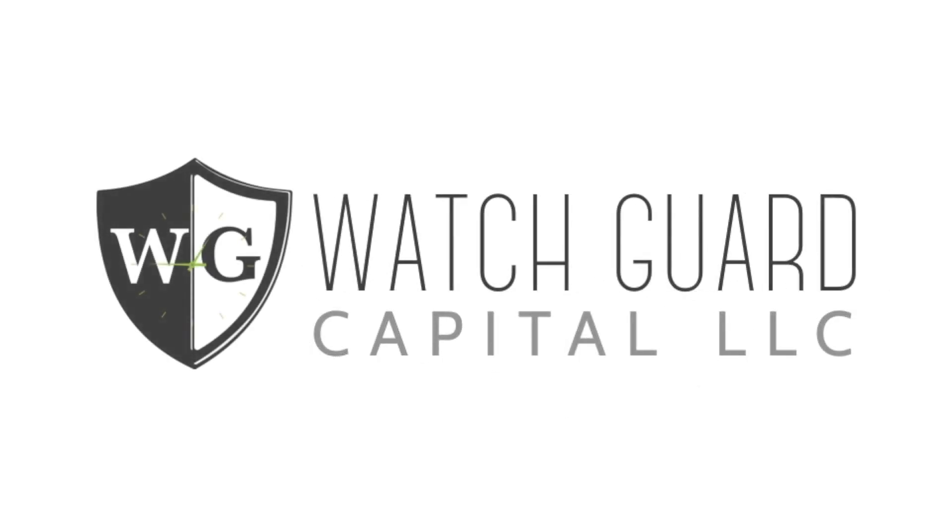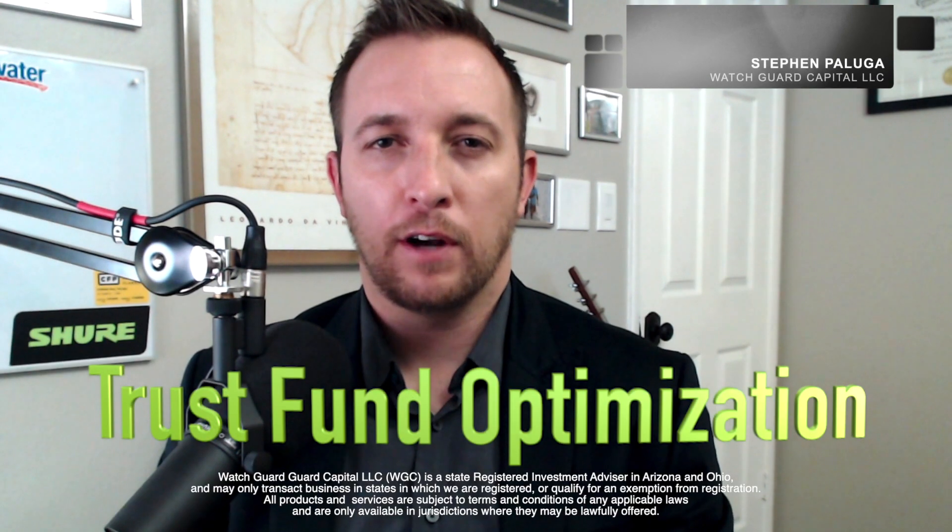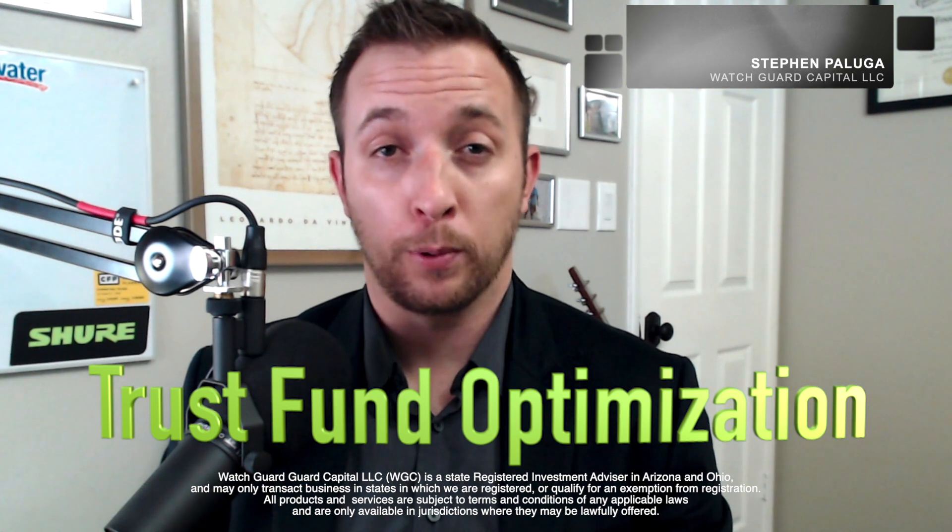Watch Guard Capital. Invest your time wisely. In this video, I cover how government trust funds work, or more appropriately, don't work. It's part of a series on what the government would have to do to balance the budget in order to start paying down national debt. Share and subscribe if you support this cause.